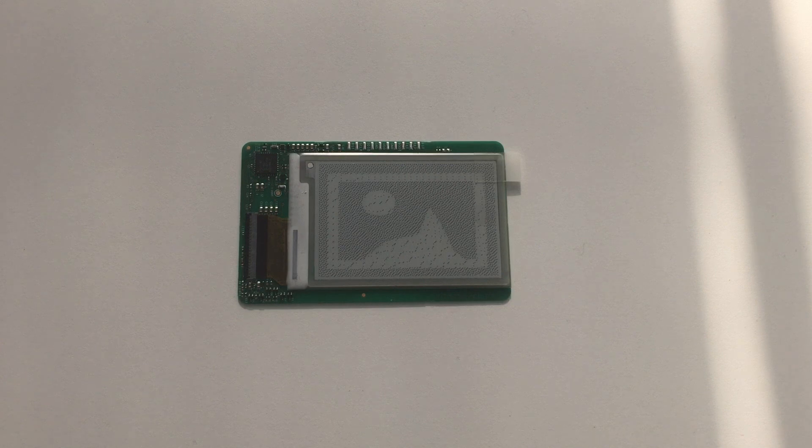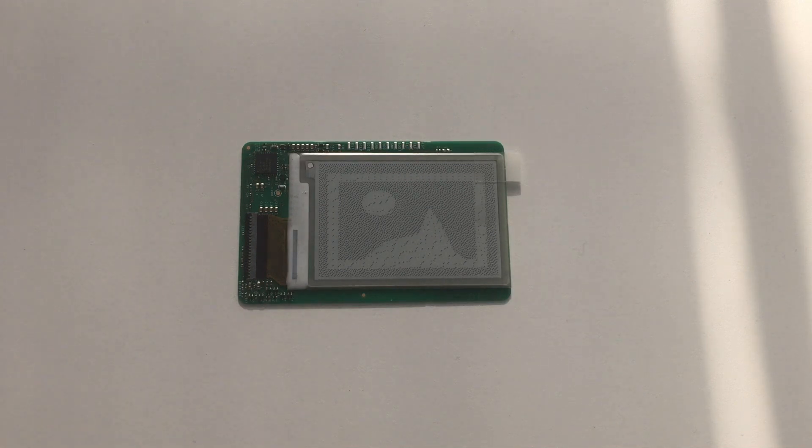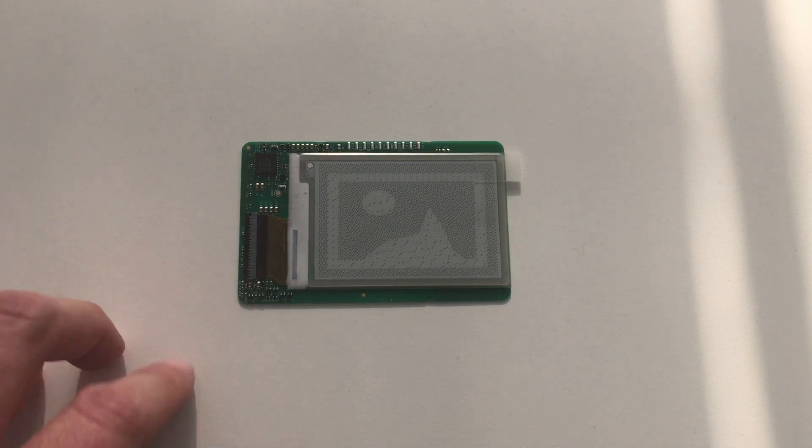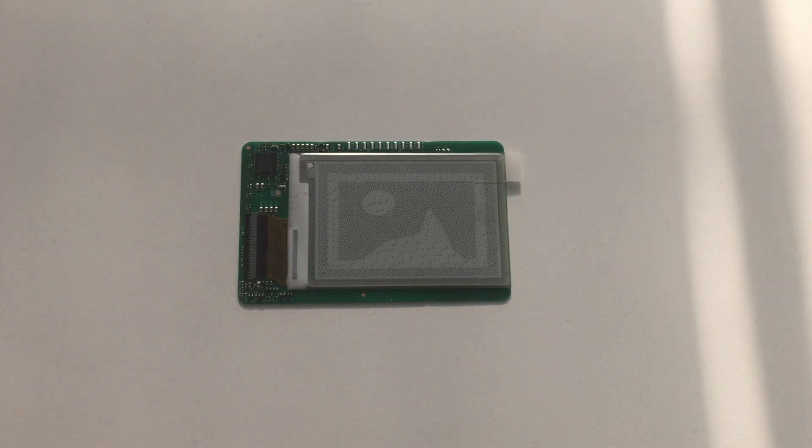Hello, today I want to show you this NFC-enabled electronic paper label called PicoLabel from our partner Embedded PicoSystem. As you can see, it's made, first of all, of an electronic paper display, an LPC microcontroller, and an NTAG I2C Plus, which is placed behind this display.